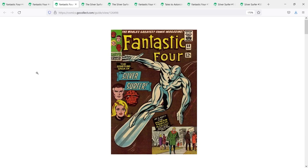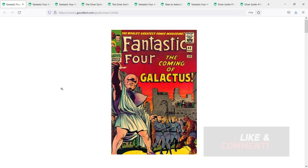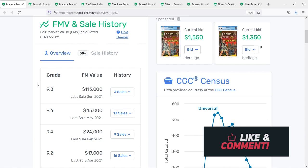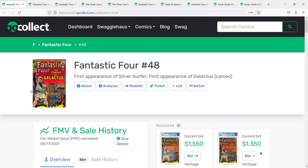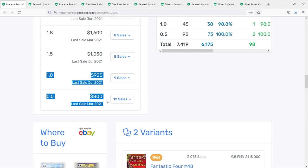Silver Surfer is such a popular character that this book commands pretty high values. Looking at the fair market values for Fantastic Four 48, we see a 9.8 selling around the $115,000 range, last sale back in June of 2020. It'll be interesting to see what this book commands once we get Silver Surfer into the MCU. Even at the low end, you're seeing 1.0's fair market value around the $1,000 range, but this book is in such high demand you'd be hard-pressed to find numbers like that. I typically see this book going for the $2,000 range even at the lowest grades.